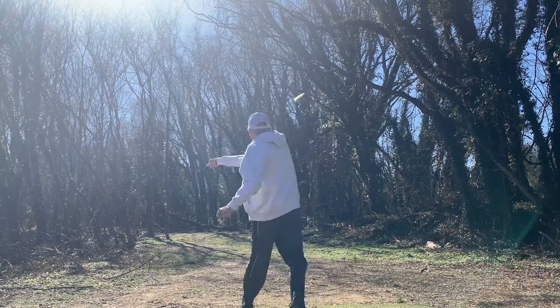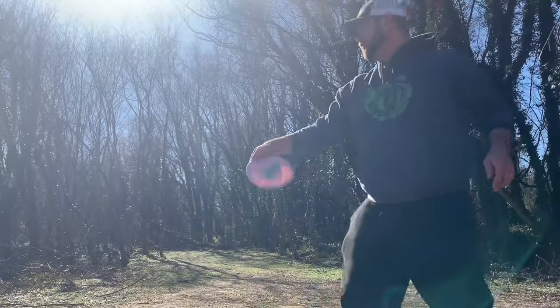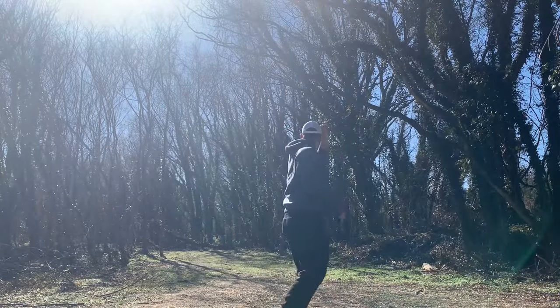Starting out hole one, you're going down this tree tunnel. It's a hyzer over here to the left side. There's OB long, so you want to check up pretty close.